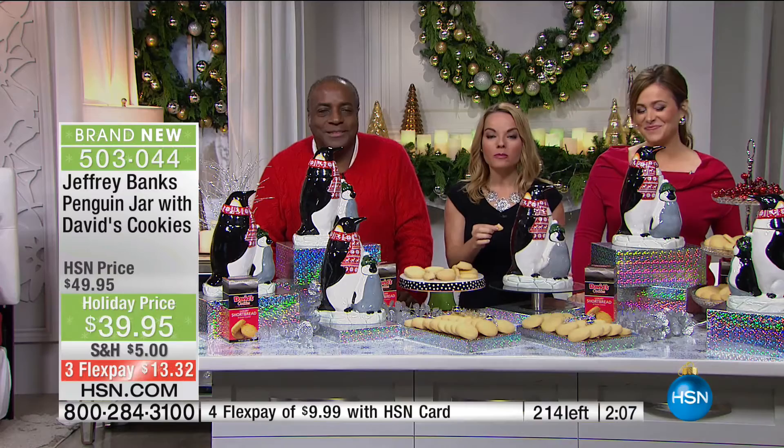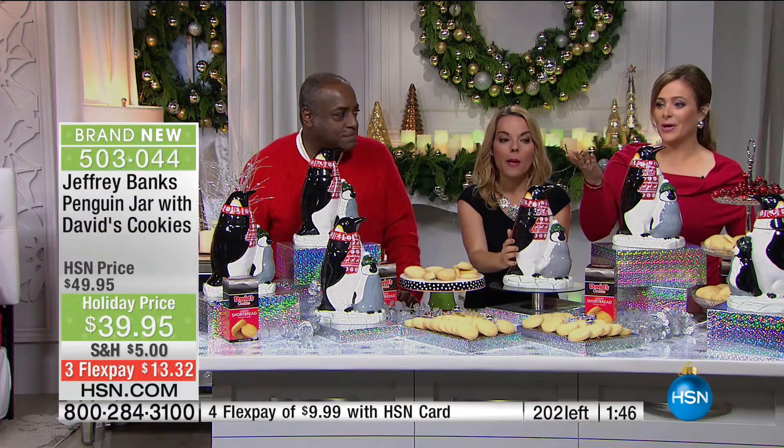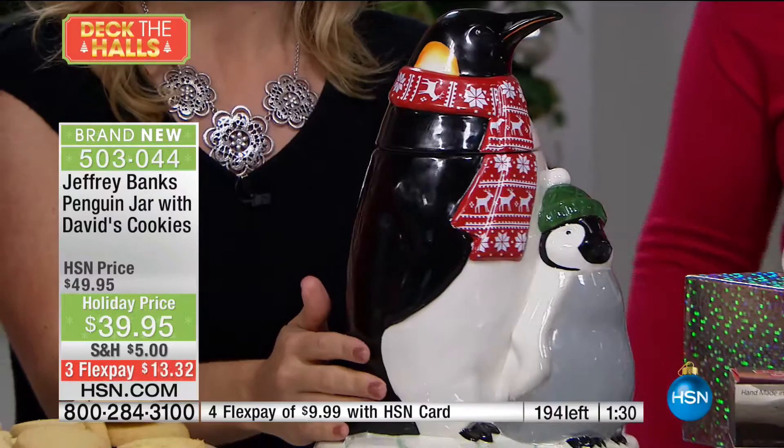Florence, thank you for calling. So you've bought these before — tell us about it. Florence: 'I've purchased David's and Jeffrey's for so long, and I wish Jeffrey would bring back some more little doggies! He still sits on my fireplace. This penguin absolutely warms your heart — the mommy penguin and the baby — and the shortbread cookies are always so moist and delicious.' Well Florence, you're not breaking the bank and you're getting something somebody hand-painted. Thank you for calling. Happy holidays!